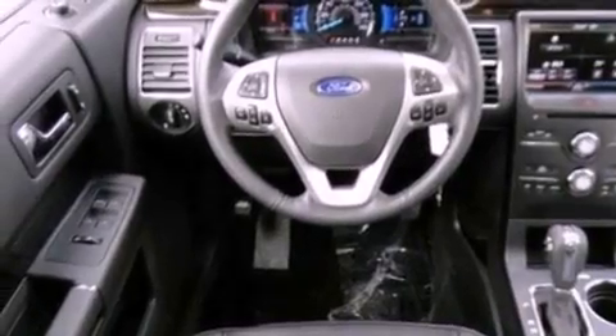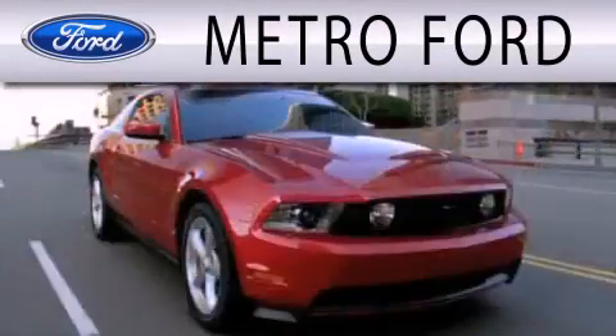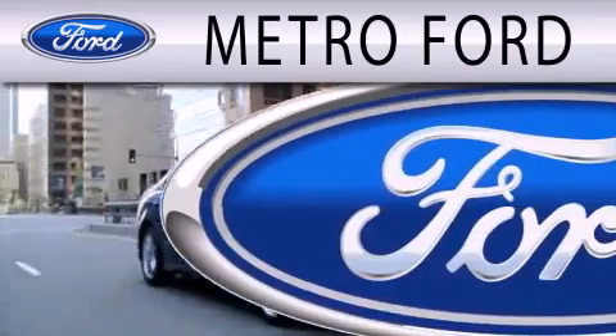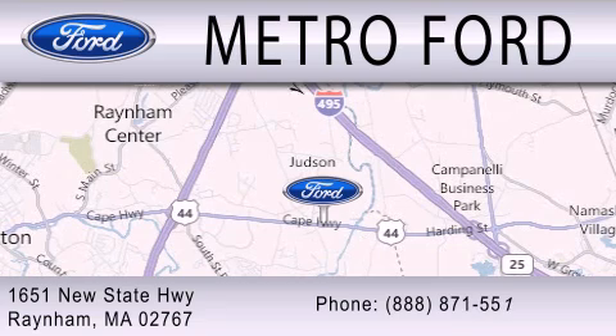We hope you found this video informative. Please contact us today. Metro Ford is dedicated to doing everything possible to ensure that the experience you have selecting your next vehicle is as pleasant as possible. We are located at 1651 New State Highway in Rainham.